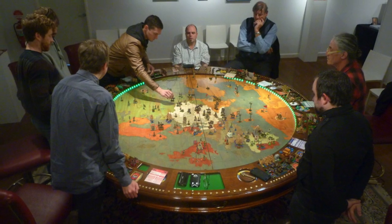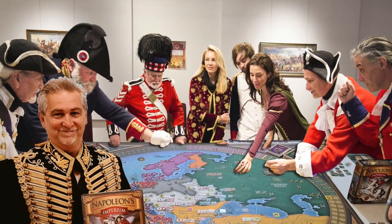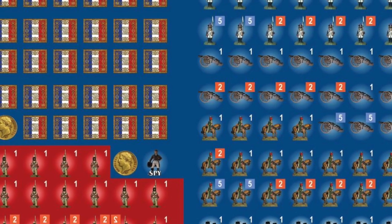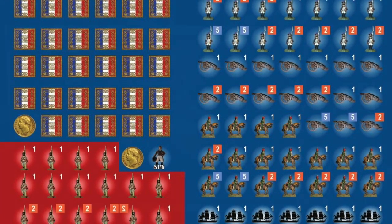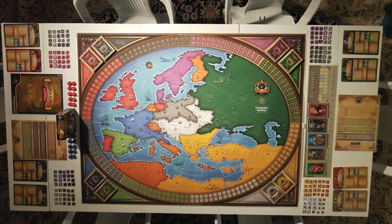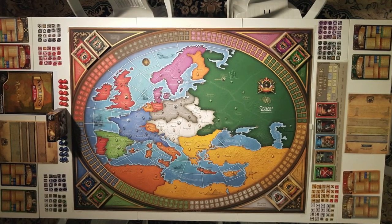In more recent years, Andrew got the idea of releasing the game as a standard board war game. In this photo here, you can see some original artwork for the board version. The counters were a bit more simple than in the final version. Compass is the publisher and Compass tried to make as close as possible Andrew's vision. Here we have an aerial view of the finished product.